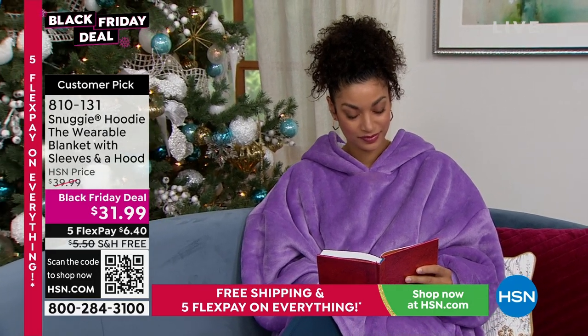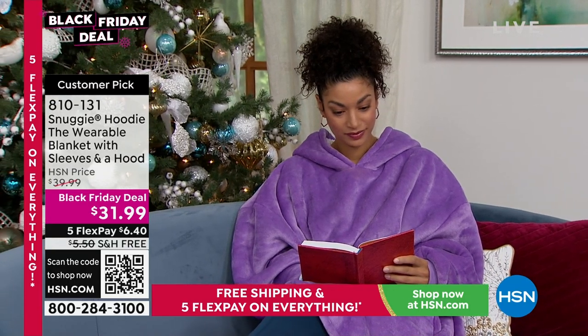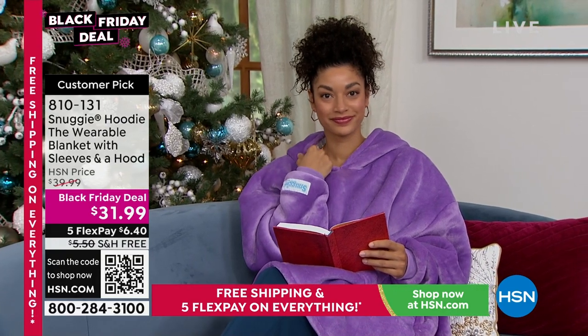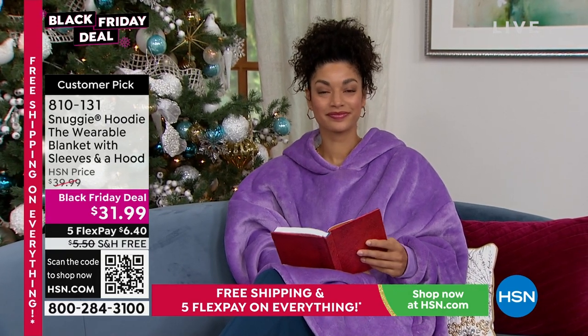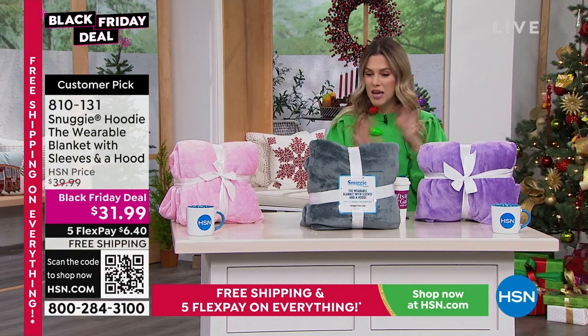I'm so excited that we have it on our show today. Read the reviews — every single review is a perfect customer pick, five-star rating. People have said how soft it was, how they sleep in it, how the quality was incredible, how they've worn it on the couch, to the football game, to the basketball game, everywhere.